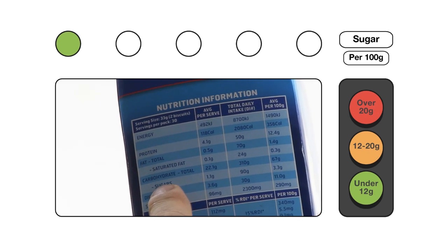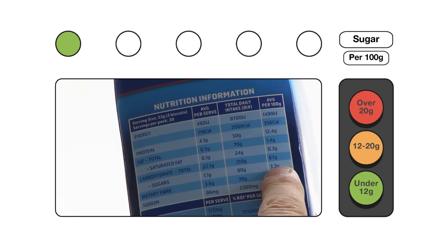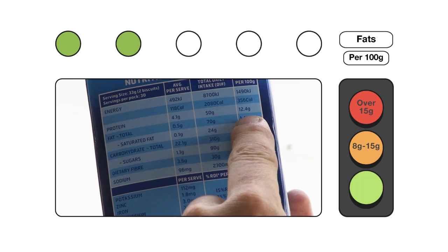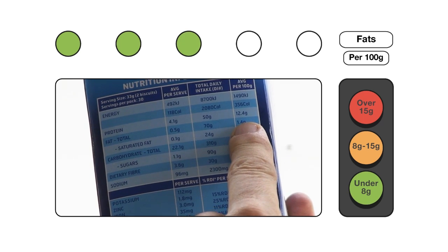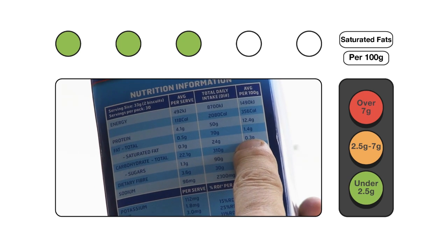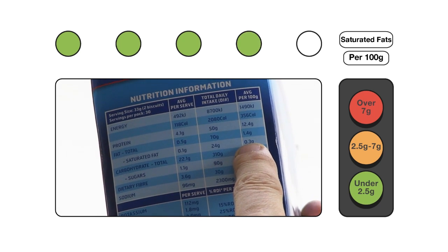How about sugar? 3.3 grams of sugar — also a green light. The fat? 1.4 grams of fat, another green light. Now for saturated fats: 0.3 grams of saturated fat, once again a green light.